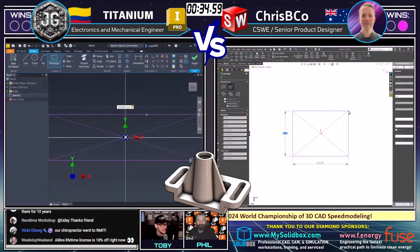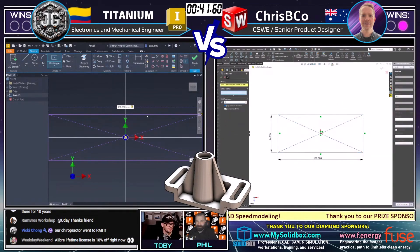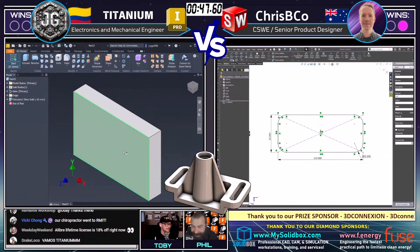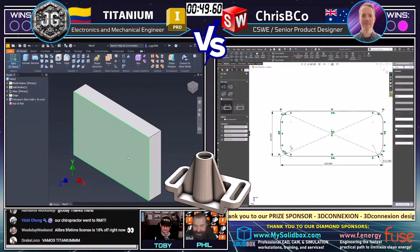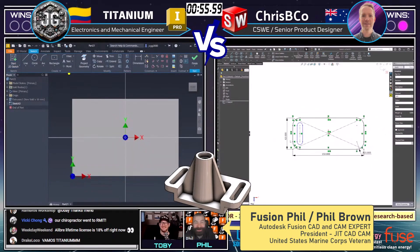It looks like they're both starting out with a sketch of a rectangle on the top plane. And this is what I like to see — it's just shocking to me to see the thought process, the speed. A slot tool is being used again; we like the slot tool.